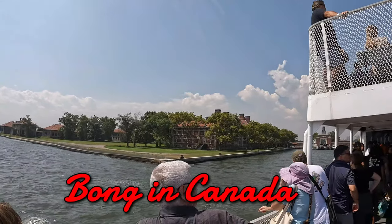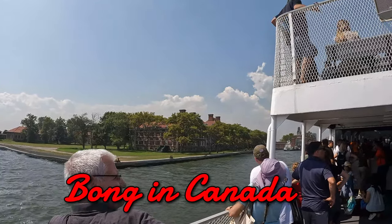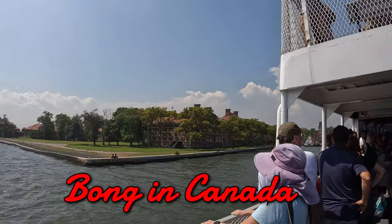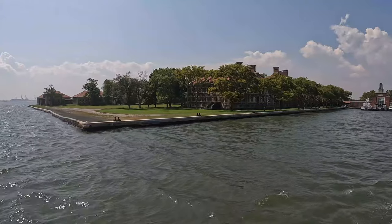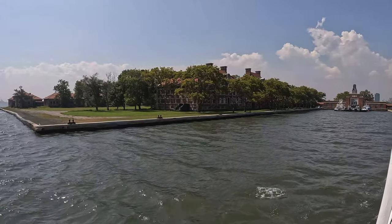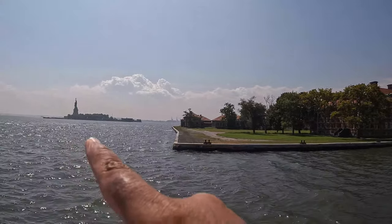We are going to Ellis Island. Here we are about to learn about this historical place for immigration, in 1893. This is a place where we are going to visit the Statue of Liberty and the island.